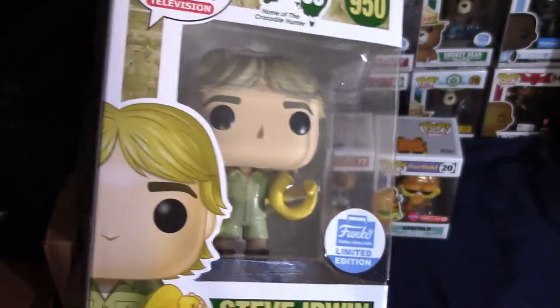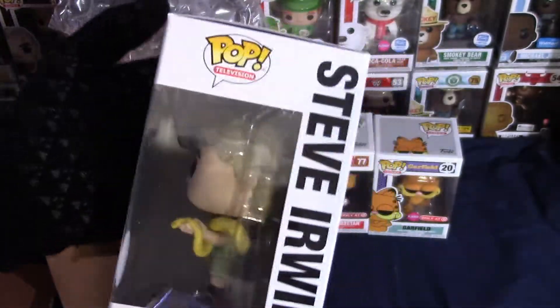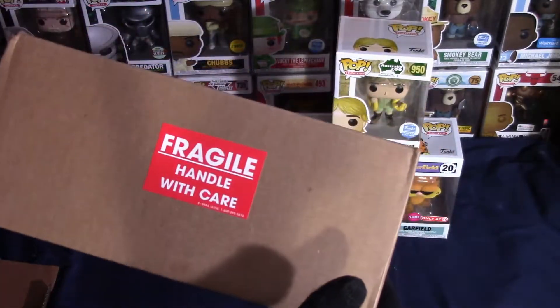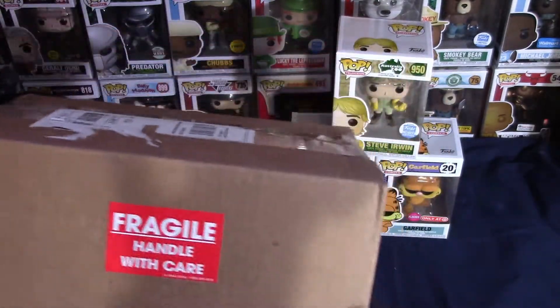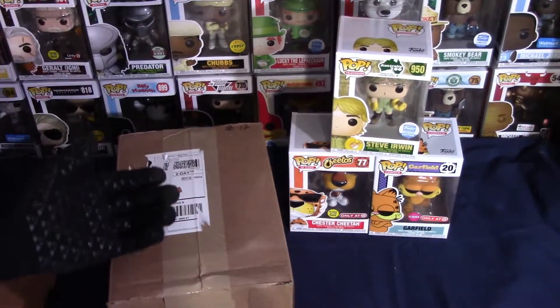There is one more Steve Irwin Funko Pop that I want to get — it's the chase and he's holding a turtle. I'll be hopefully picking up that Steve Irwin chase in the future. Alright guys, let's go ahead and open up our last box for the day, which is the Poptopia $25 mystery box guaranteed value.